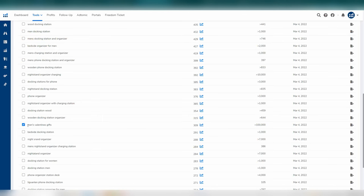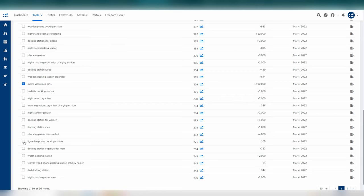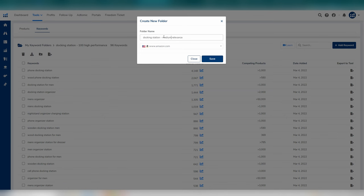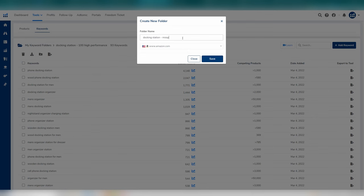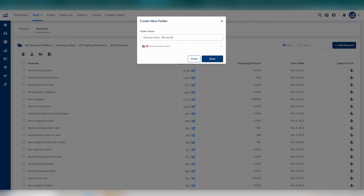For example, 'men's Valentine's gifts' — this customer may buy our product, but they may also buy a different product. Also add those containing other brand names. Add these to a new medium relevance folder. Step six: move through and select any misspells of highly relevant keywords and add them to a new misspell folder.